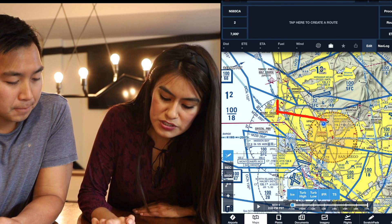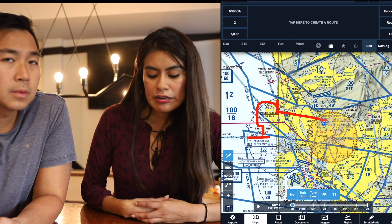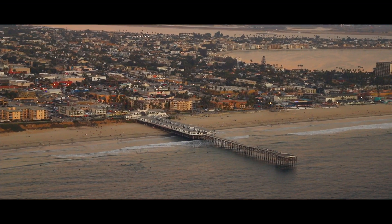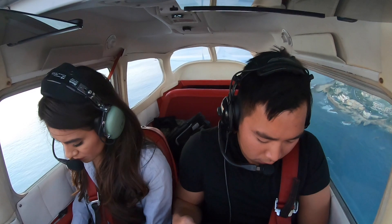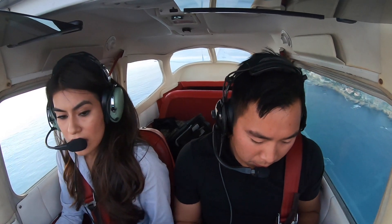We'll start descending to 500 feet around La Jolla, and then once we're at Crystal Pier we'll say: 'Lindbergh Tower, N08 Delta at Crystal Pier, 500 feet.' And they'll respond: 'N08 Delta, cleared through Class Bravo airspace, southbound offshore at or below 500 feet, report passing OB Pier.'